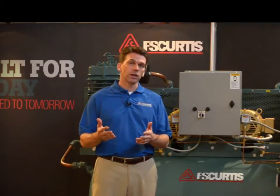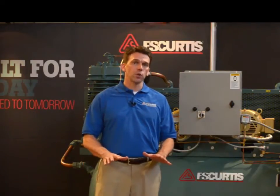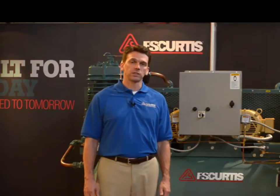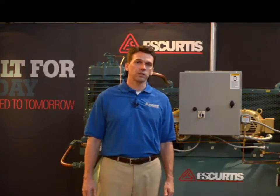I'm going to start out by talking a little bit about reciprocating technology. First of all, reciprocating technology is great for the majority of applications. One of the strengths of reciprocating technology is that it's a proven technology which has been around for a long time. We at FS Curtis have been manufacturing reciprocating compressors here in St. Louis since 1897.